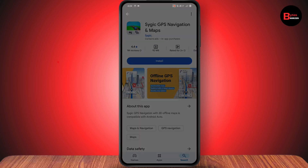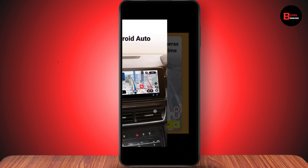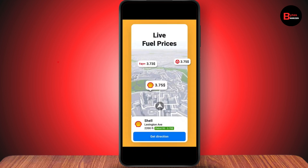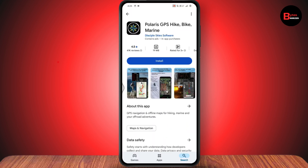The fourth app on our list is Sygic GPS. It's an offline GPS navigation app and one of the best free GPS apps for Android. It includes Android Auto support, speed cameras, real-time traffic, a head-up display, and live fuel prices.